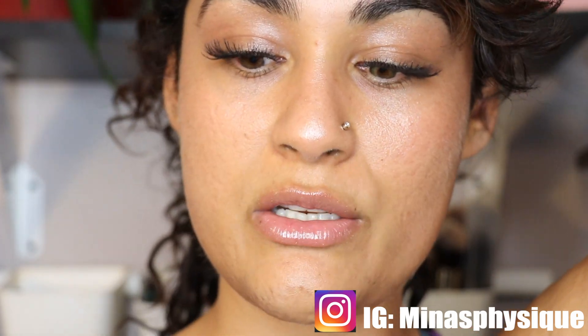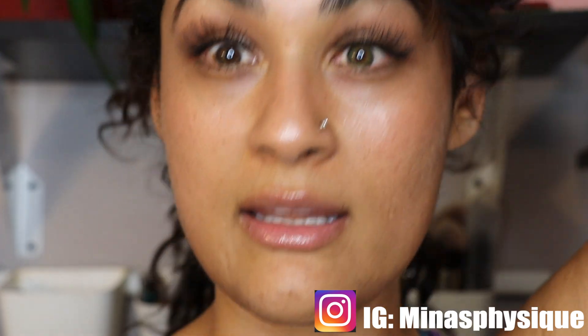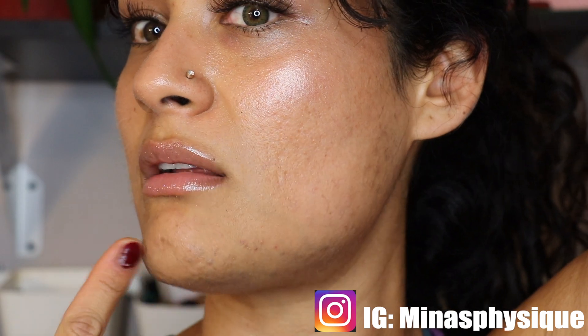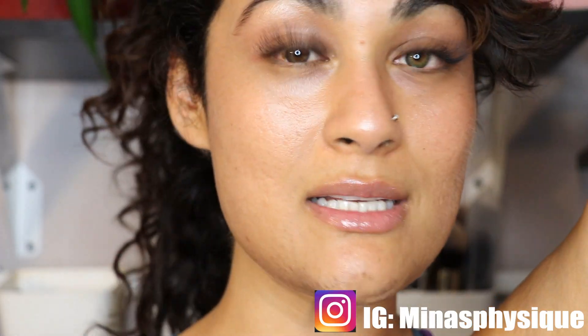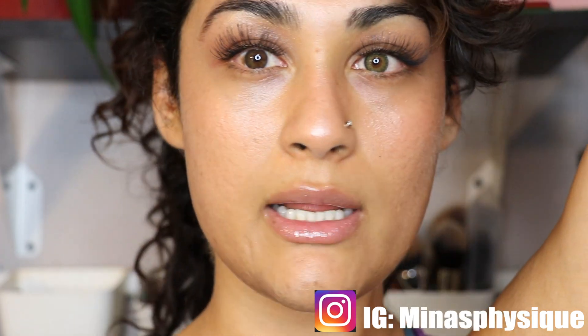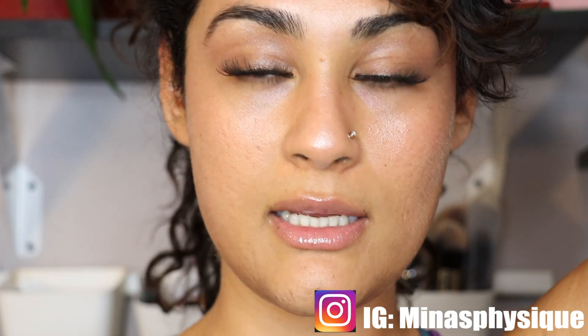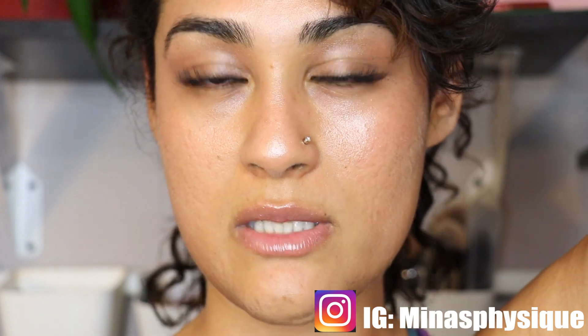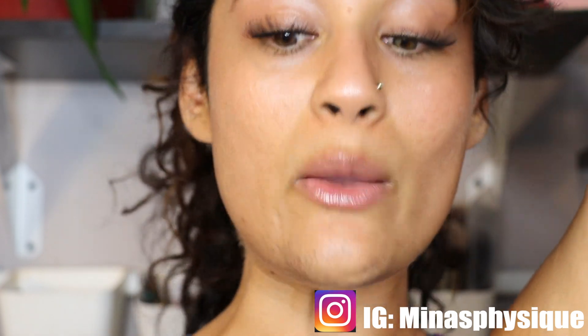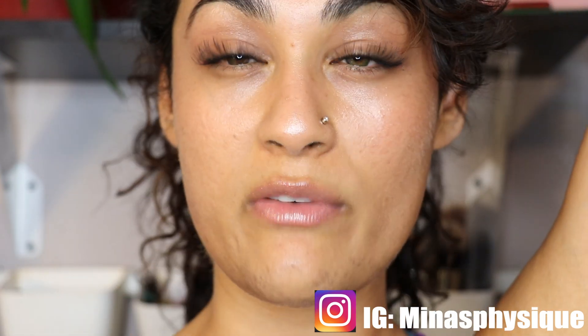Once I started using tretinoin cream, I did it for 30 days — the first week I was peeling like crazy all over my chin and face. If you guys can do it even for a week, you will see results just like I did. I don't regret it — it's probably my favorite topical cream I've ever used. I'm not currently on tretinoin cream; I stopped three weeks ago and I'm now cycling it, so I'll be back on it in another week.